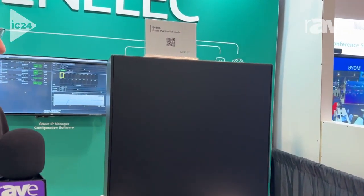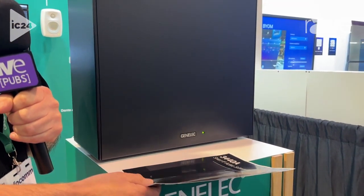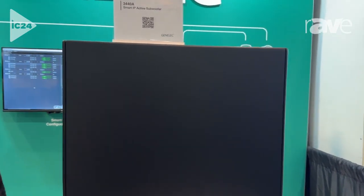Hi, this is Paul Stewart from Genelec. Welcome to the 2024 Infocom show. We are happy to be here to show off our latest product in our line of smart IP technology. This is the new 3440A PoE Plus subwoofer, and it is a unique product because of its potential for output performance.